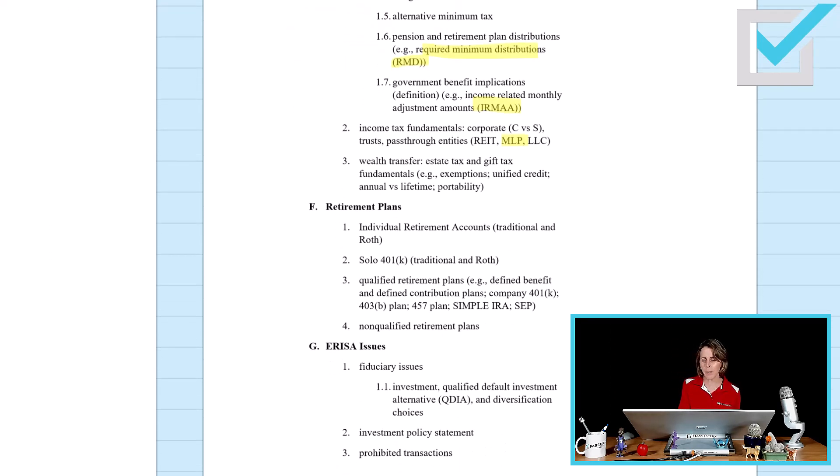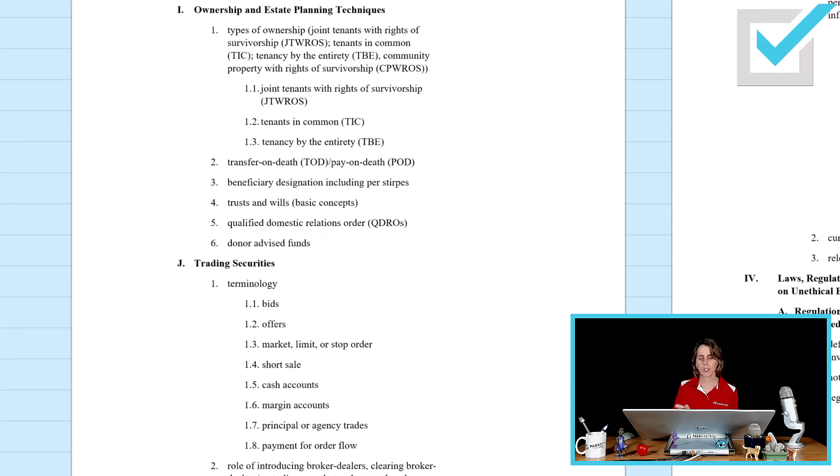The retirement plan topic sees the addition of a solo 401(k), and it is within the retirement plan topic that I will cover SECURE 2.0. ERISA issues: you will have to learn about qualified default investment alternatives. The topic of ownership and estate planning techniques introduces a new type of joint ownership — community property with rights of survivorship — and also donor-advised funds. Within the topic of trading securities is the concept of payment for order flow.